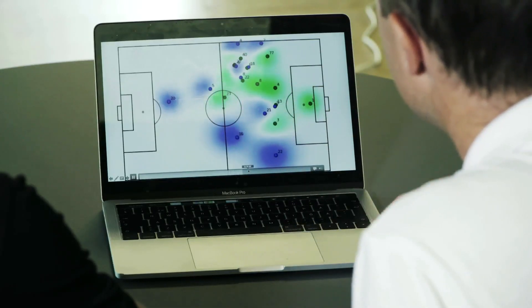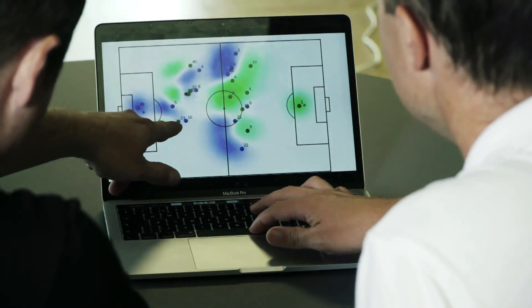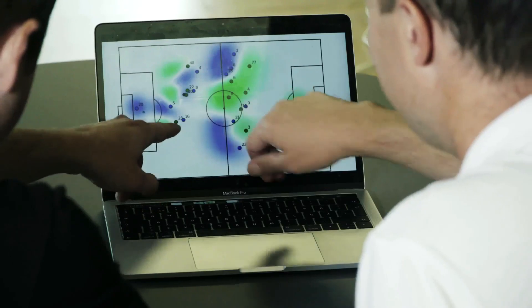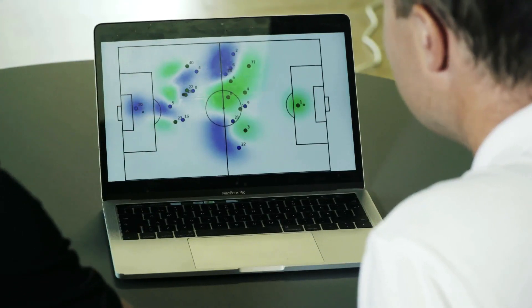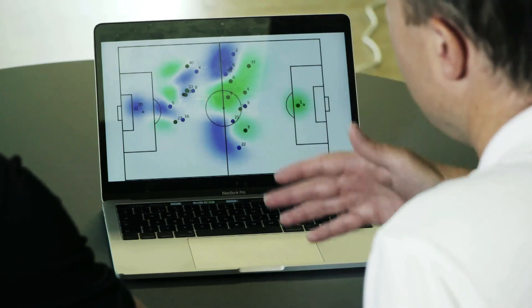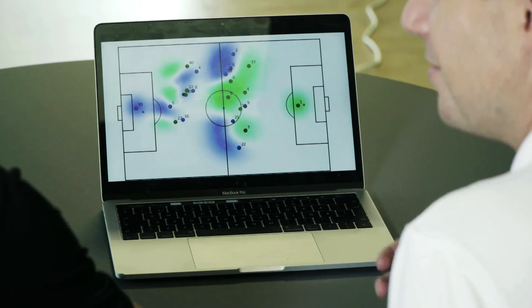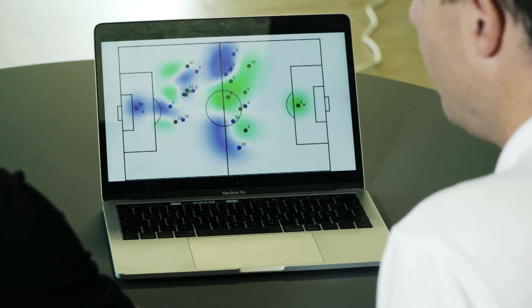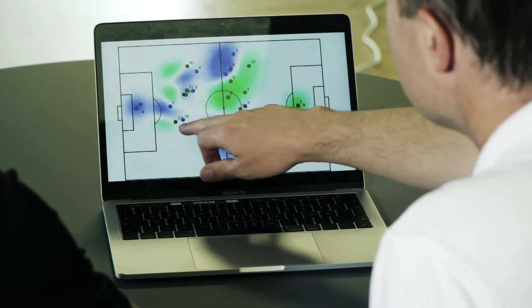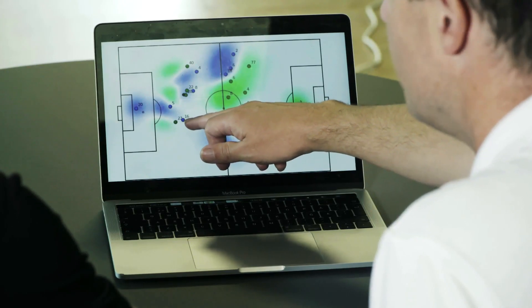Starting with the defensive point here: when Alex gets the ball back, you just see these green spaces opening up. He's taking number 16 and pulling him away, so he leaves number 5 very alone. And that's the whole idea here. It's often we give the credit to the players who get the assists, who score the goals. But it's often about opening up the space for the other players. And this is exactly what Aaron does here.